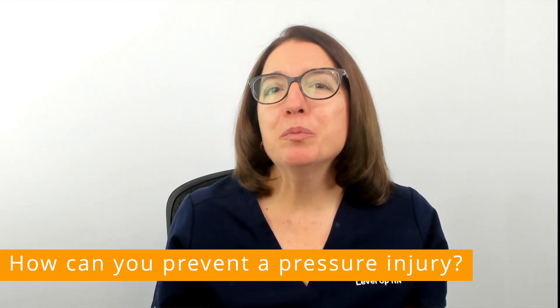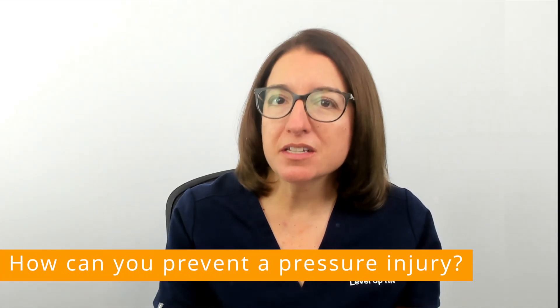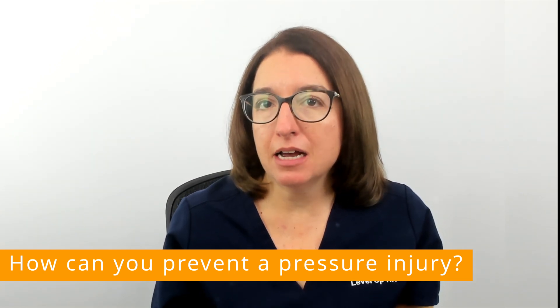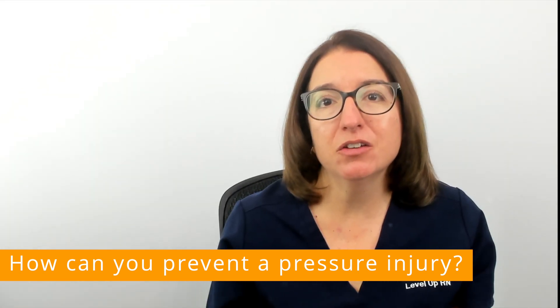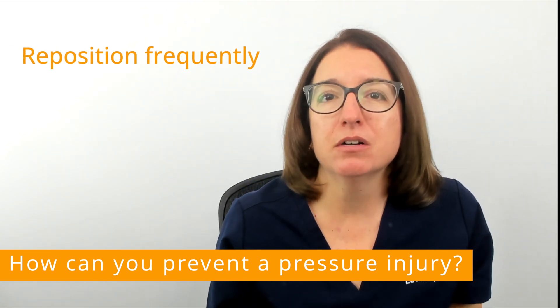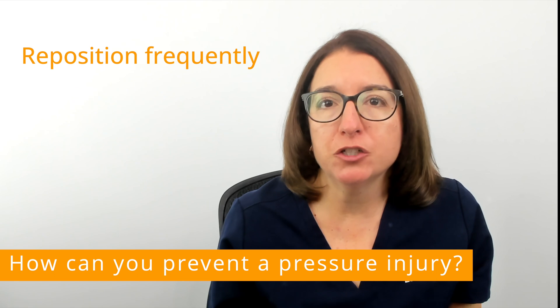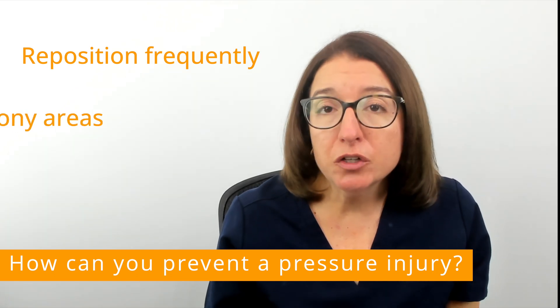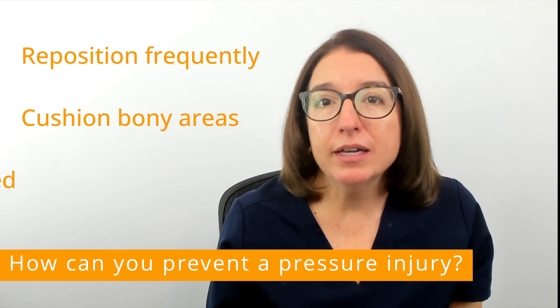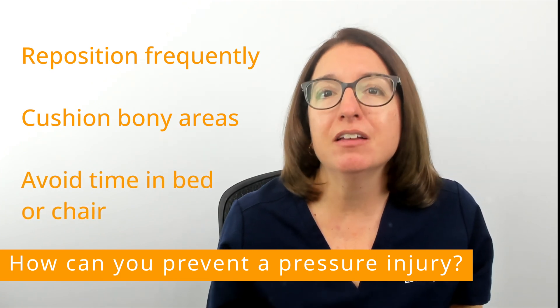In terms of prevention of pressure injuries or bed sores, you really want to avoid spending a prolonged amount of time in one position. You'll want to shift your weight frequently, and do some of the things we talked about earlier to prevent pressure injuries, such as using a good mattress, using a special cushion in the chair, and avoiding time in the bed or chair if possible.